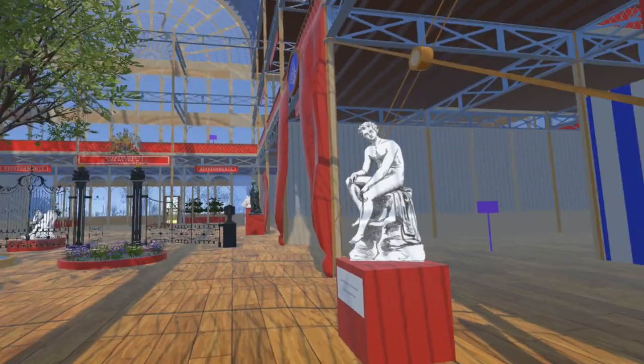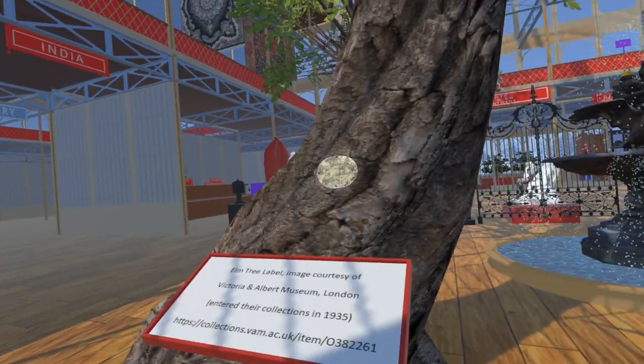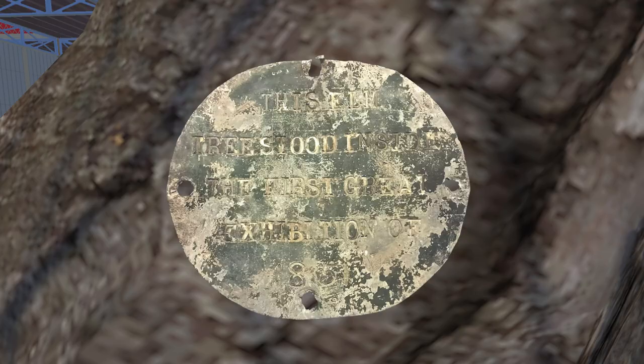Finally for this update, we cross to the other side of the transept to one of the great elm trees. Here we can see a small plaque attached to the tree. The legend reads: 'This elm tree stood inside the first great exhibition of 1851.'